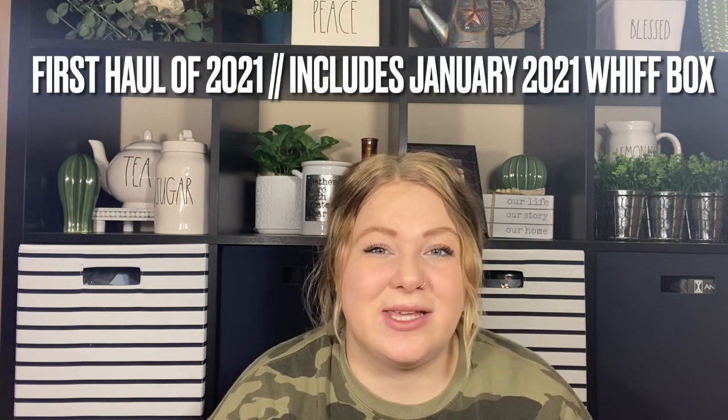Hello everybody and welcome back to my channel. Good morning! I'm super excited to have you guys here today. It's morning when I'm filming this, at least. I got my coffee. So it's basically just going to be a haul video. This was the order I purchased on like the 3rd of January, around there, when I wanted to get the whiff box.